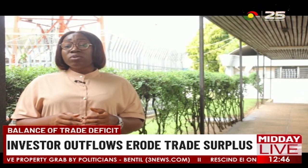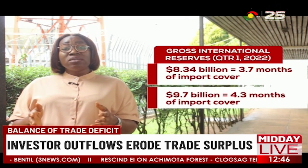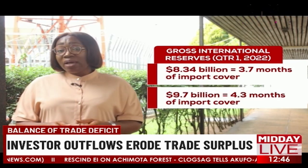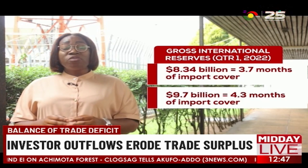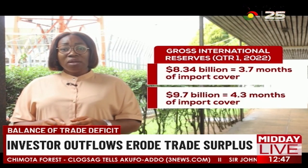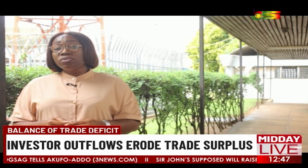Gross international reserves at the end of April this year were low at only $8.34 billion, equivalent to only 3.7 months of import cover, compared to $9.4 billion — equivalent to 4.3 months of import cover — by the end of December last year. Nancy Vokania for TV3 News, Accra.